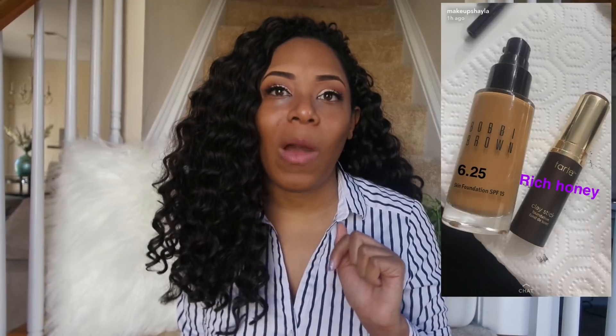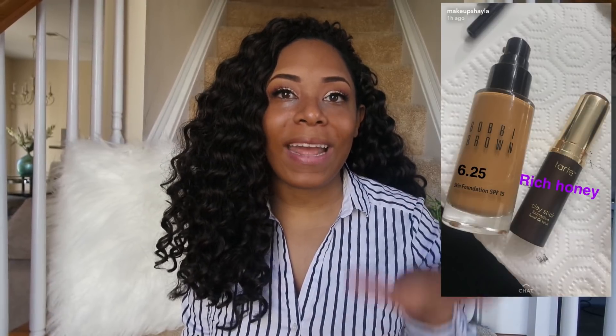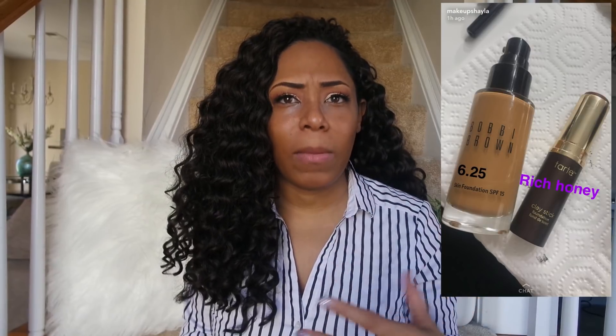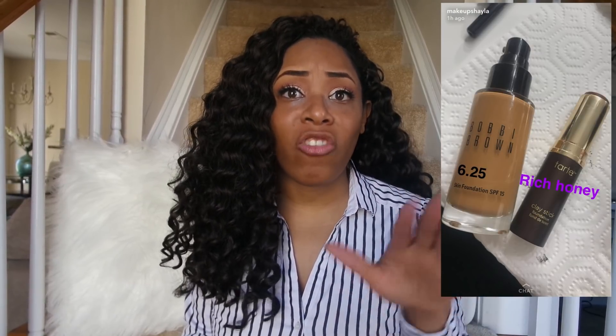I was influenced by Makeup Shayla to get this foundation. I actually screenshot her Snapchat when she talked about it just to get an idea of what shade she was in, because I sometimes think we look similar. I went in stores and swatched 6.5 — that's the shade she said she was in — but it did not look right on me. So I ended up going with the shade Golden 6.